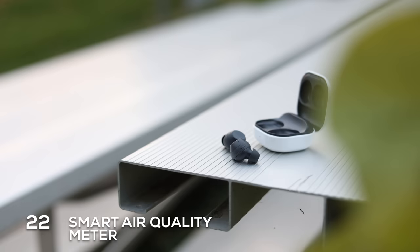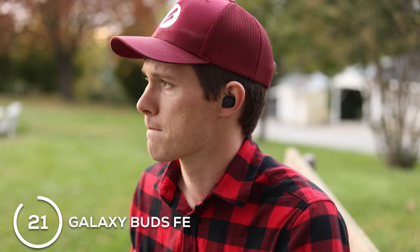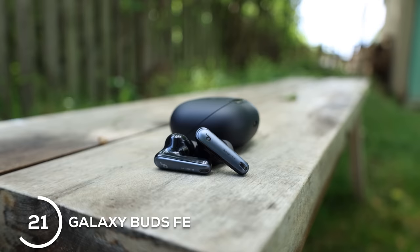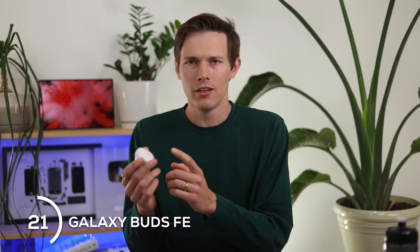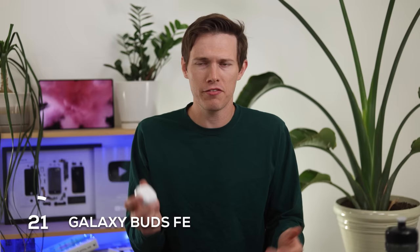Moving on to a category that everybody can get on board with: products for anybody who likes music. The first three are different pairs of earbuds. The cheapest is the Galaxy Buds FE — the cheapest one on the market that I think makes a really solid gift, especially for Android users. For Apple users, I'd recommend the Anker Soundcore Liberty 4NC earbuds. For Android users the Galaxy Buds are awesome, giving you really great active noise cancellation, and when you trade in literally any pair of earbuds — even cheap wired ones — you can get $25 off, bringing them to about $75.